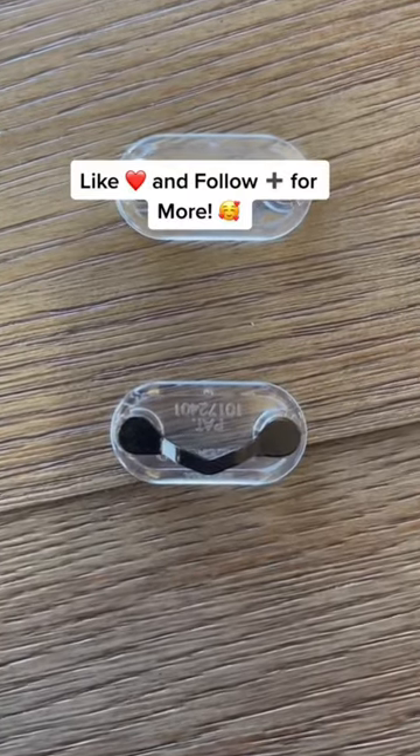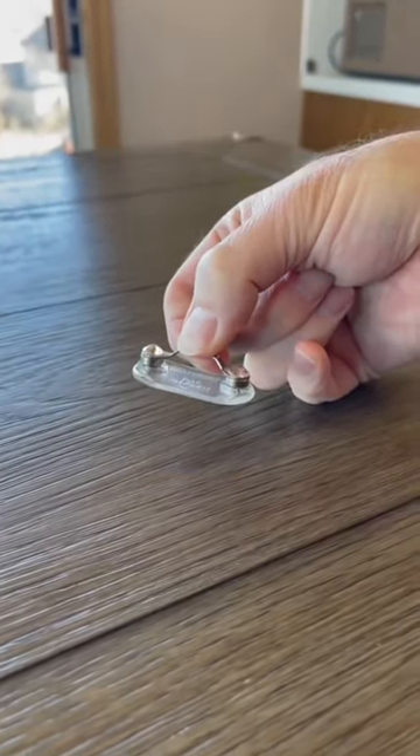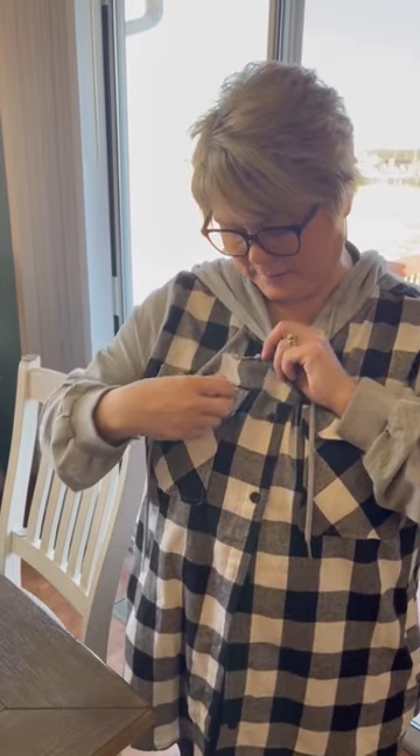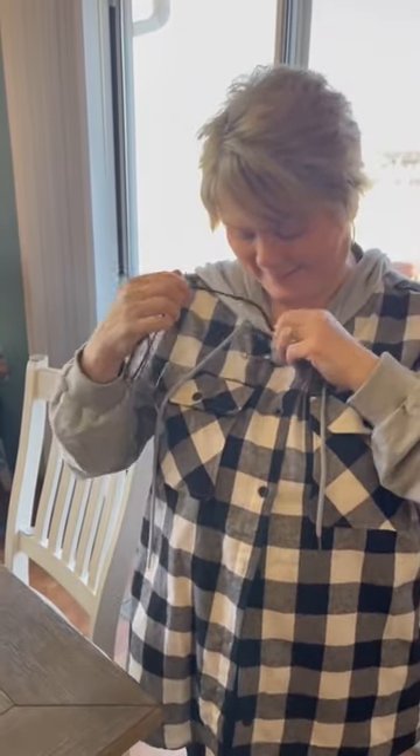These eyeglass holders are made in the USA and magnetically attach to your clothing to hang your glasses on when you don't need them. Lose the granny chains and stop hanging them on your collar, laying them down and forgetting them.